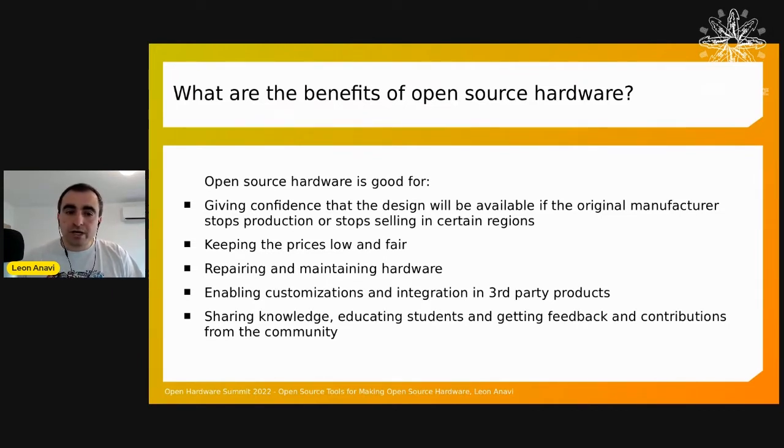Furthermore, with open source hardware, we can repair and maintain the hardware that we buy. Open source hardware also enables customization and integration of third-party products. You can rely on certain parts of a complex product by integrating established, trusted open source hardware devices, depending on their license. So open source hardware is about sharing knowledge, educating students, and getting feedback and contributions from the community.